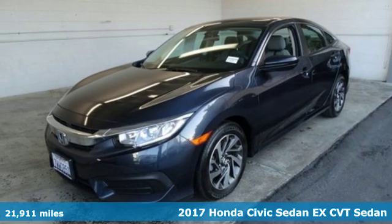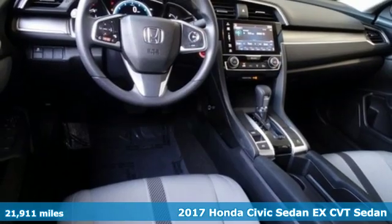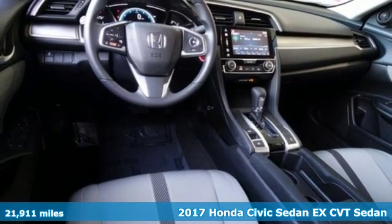It's a 2017 Honda Civic Sedan. The Civic has a long history of excellence and of constantly moving forward.